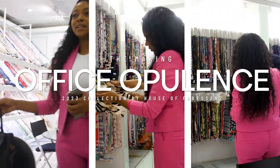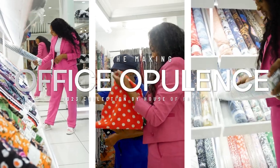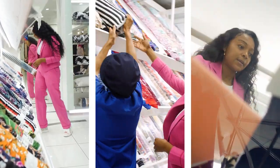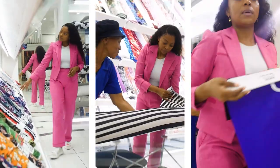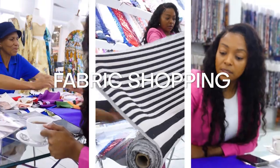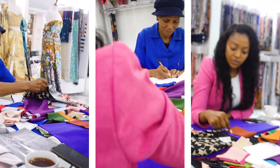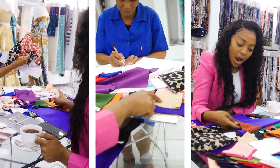Hi everyone, please spend a few days with me as we are planning our office opulence collection. I'm fabric shopping here — mama is helping me pick up the fabrics. I always prefer fabric shopping before I even start with the collection, because sometimes you plan your collection and then when you go out to stores you don't find what you're looking for. So fabric shopping it is.